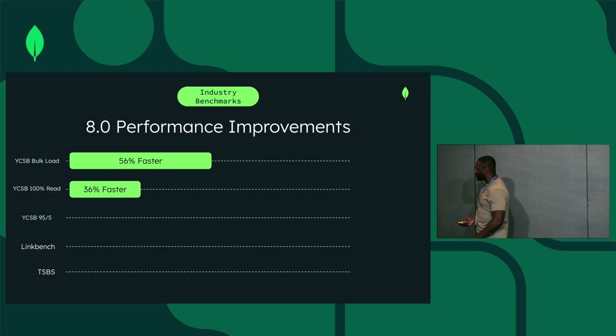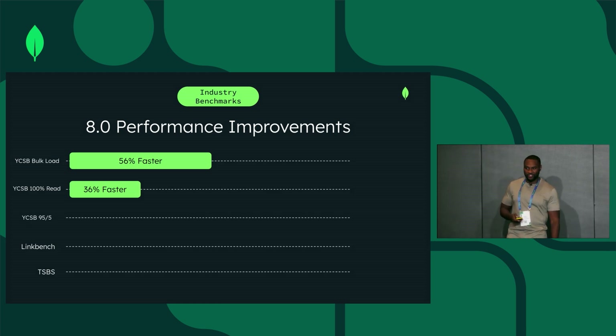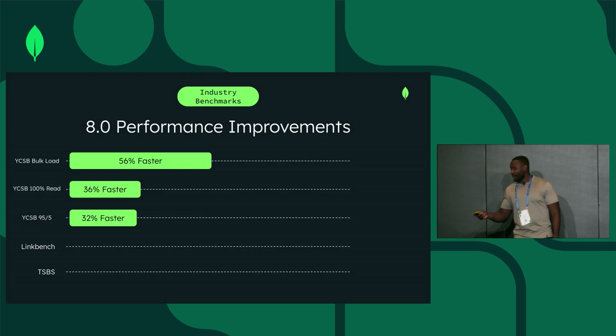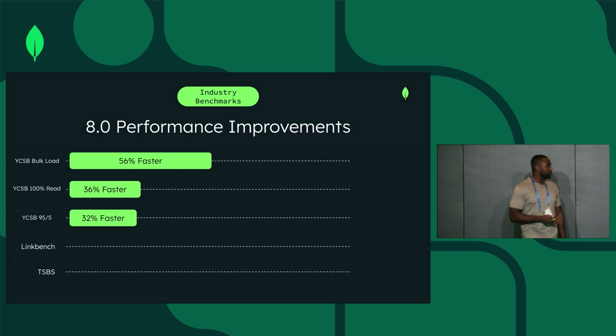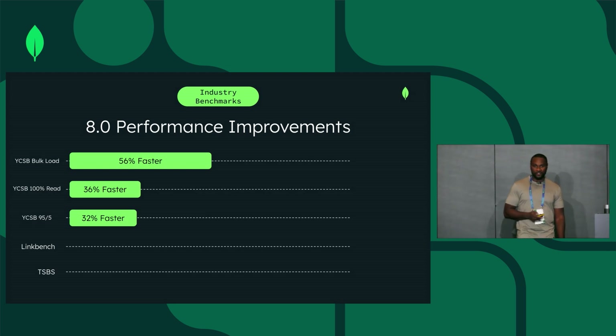YCSB 100 read — assuming that you only did reads in your application, your reads would get 36% faster. We can generalize and say that reads in MongoDB 8.0 are 36% faster compared to MongoDB 7.0. And YCSB 95/5 — the key value benchmark with 95% reads and 5% writes — got 32% faster compared to 7.0.